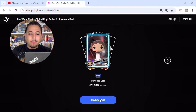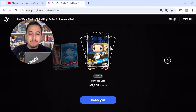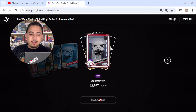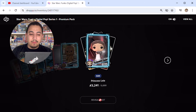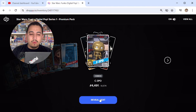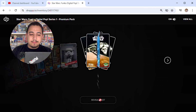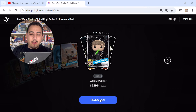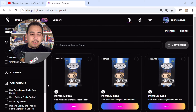Fifth pack: rare Princess Leia, no coin this time. Common Jabba the Hutt, common Princess Leia, uncommon Stormtrooper, epic Stormtrooper, rare Chewbacca, rare Princess Leia, common Boba Fett, common C-3PO, common Chewbacca, common Stormtrooper, common Han Solo, common Obi-Wan Kenobi, common Luke Skywalker, rare C-3PO, and common Jabba the Hutt. Three more packs to go.